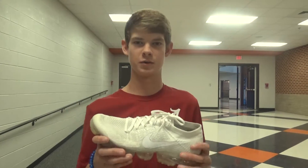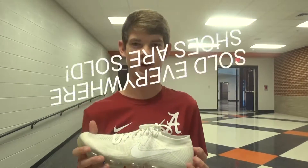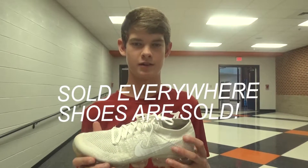Only $95. We will sell these at Nike stores, Foot Locker, Foot Action, Dick's Sporting Goods — anywhere that sells shoes.